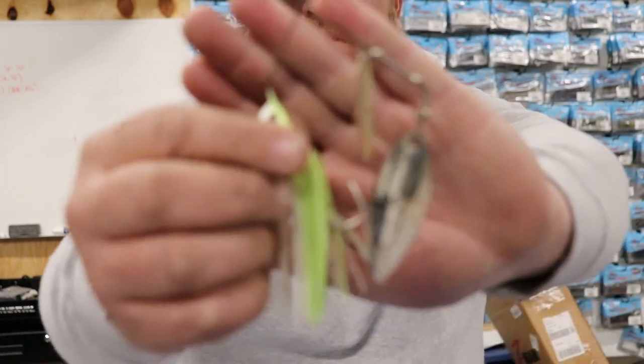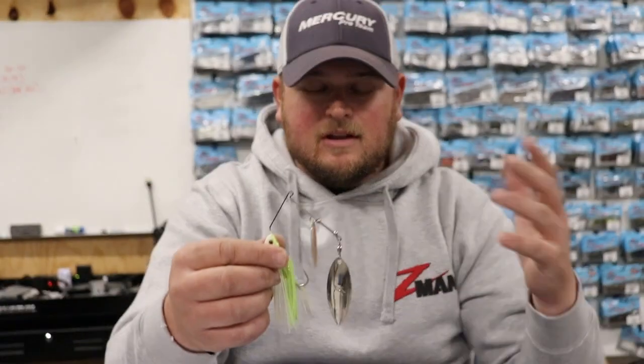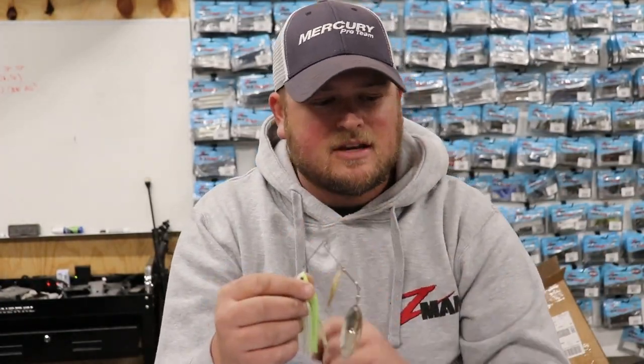Whatever type of cover you have on these steeper banks, what I discovered over the last couple of years — especially this year — I was fishing a tournament at Dale Hollow and I don't like throwing the Alabama rig. I didn't even have one in the boat. But I started finding fish on these steeper banks and it just dawned on me: a spinnerbait is essentially the original Alabama rig. With these blades, it imitates a small school of baitfish. It really does a lot of what an Alabama rig does, just on a smaller scale. So I picked it up and started slow rolling it around the cover.